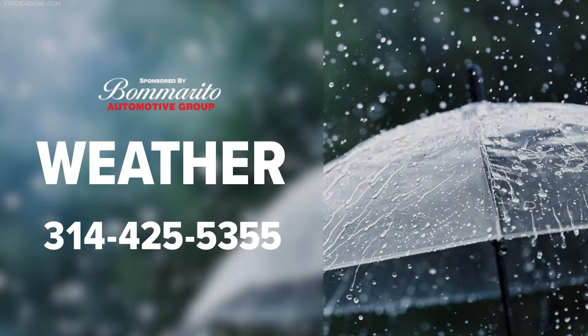Thanks for that update, Tracy. And as Scott and Tracy mentioned, this is the time of year you need to be weather aware. You can get the weather-first forecast sent right to your phone anytime — text the word 'weather' to 314-425-5355 and we will send you a link.